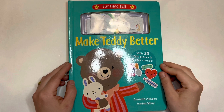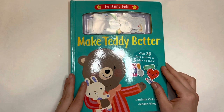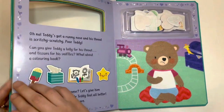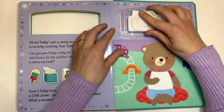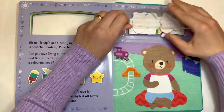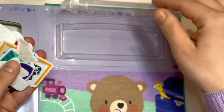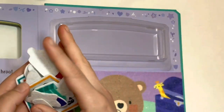Make Teddy Better activity book by Danielle McLean and Jordan Ray. First, let's go to the end of the book and get our felt stickers. We have 20 pieces of felt stickers.